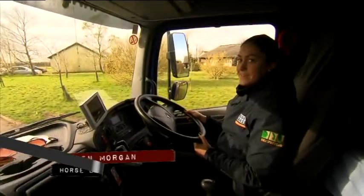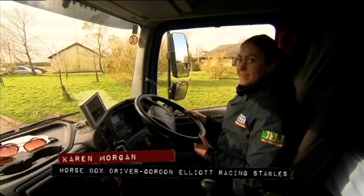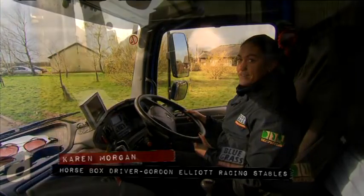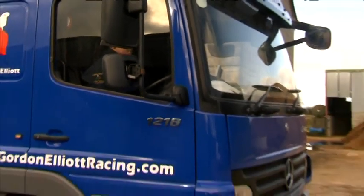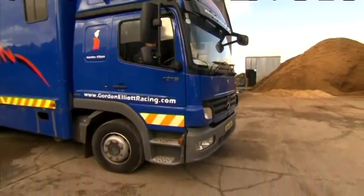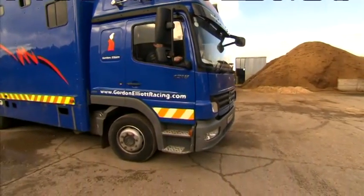I do all Gordon's driving and this will be my third season with him now. I do all his driving in Ireland and England. It can be pretty busy at times when he has runners all over the place, but I love it. It's good to be carrying winners around. It gives you a thrill when you're carrying horses that are winning, and it makes the job a lot easier when the boss is in good form after having a winner.